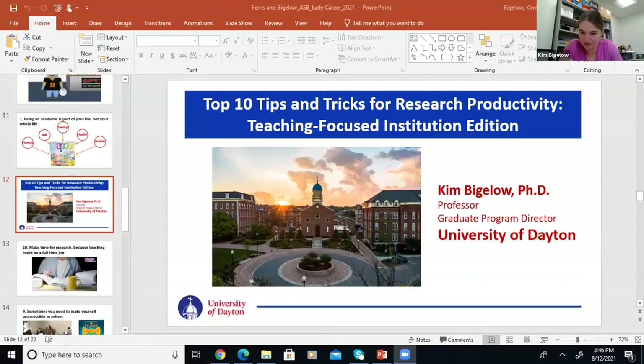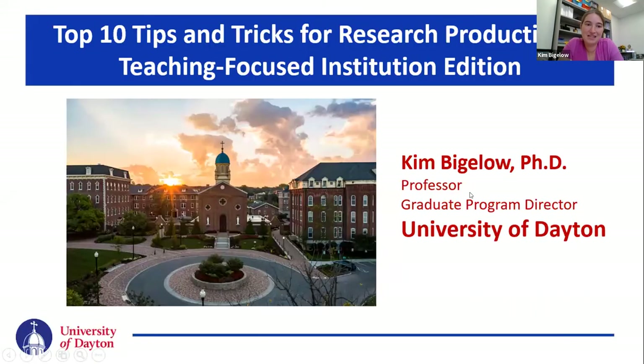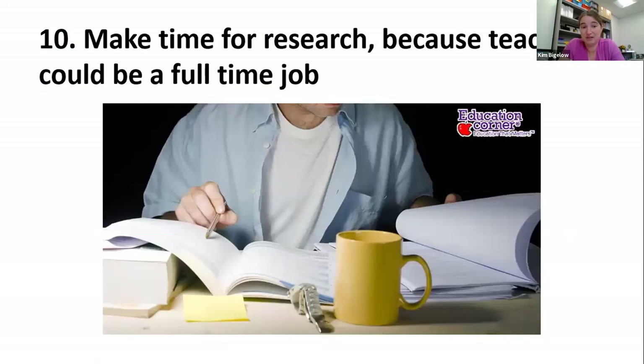Thanks, Dan. Continuing along with the top 10 tips, this one's more of a teaching-focused institution edition. I'm at the University of Dayton, which does have master's and doctoral students in mechanical engineering, but we're certainly a teaching-heavy institution, so I wanted to bring up some of the unique points that may apply to those of you in the same situation.